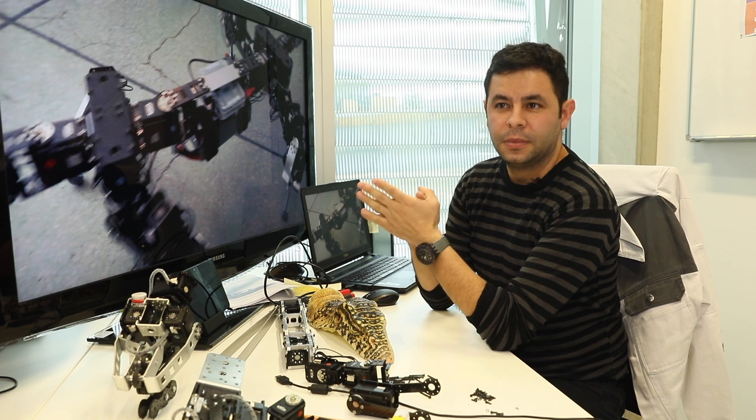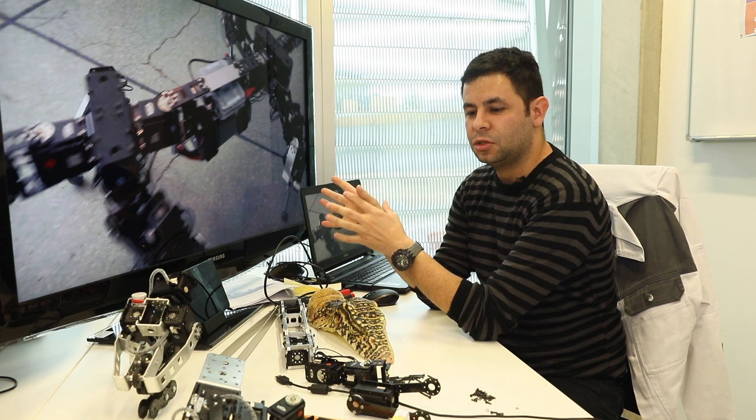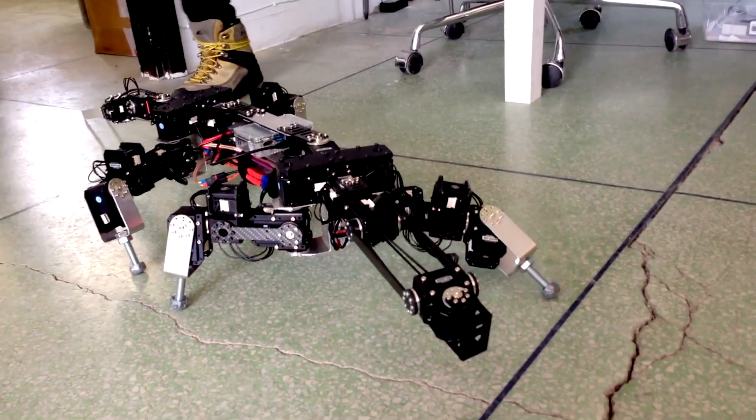Our scientific interest is basically to use biology to build better robots, and then use the robots to study biology. What we like to do is bioinform — basically we take information from biology to inform the design of robots.